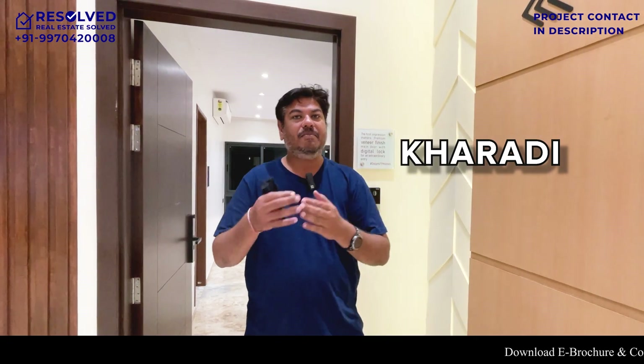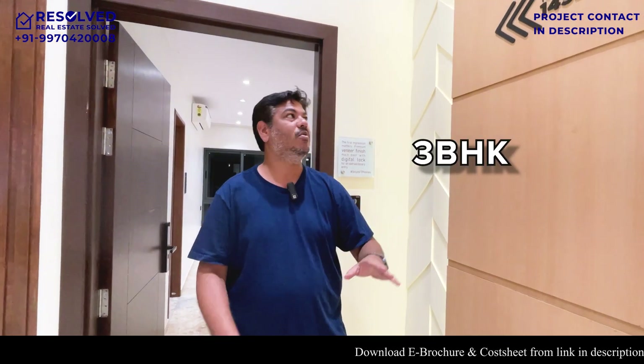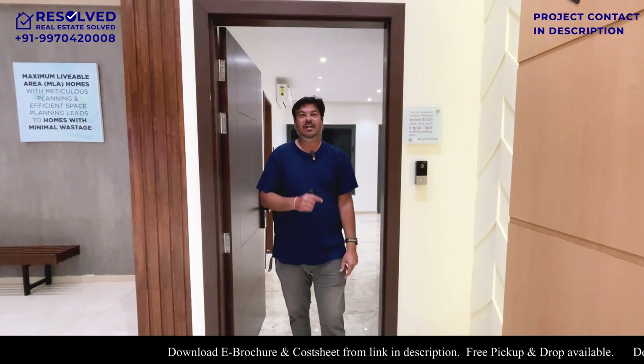Hello everyone and welcome to RESOLD. Today I am taking you through a sample flat in a township project. The carpet area is 1452 square feet. Let's go inside and see the sample flat.